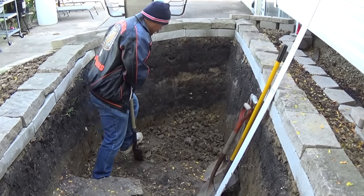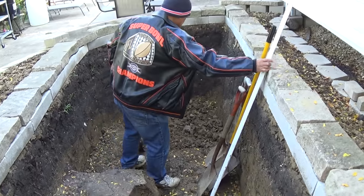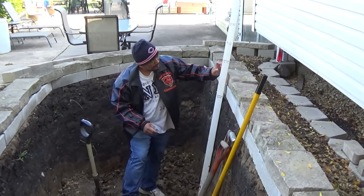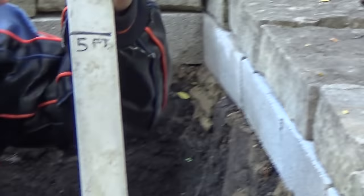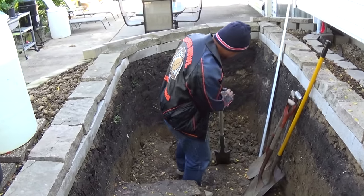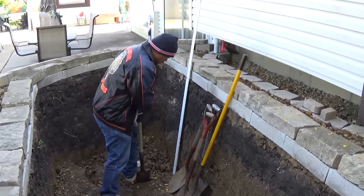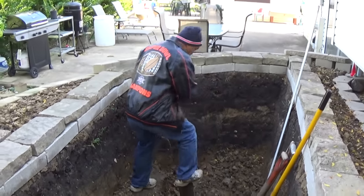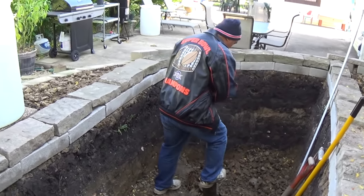Dad, show us how deep it is so far. We need to dig up to here. By volume it's almost going to be 3,000 gallons. Hey Dad, tell us a little bit about how the plan is going.